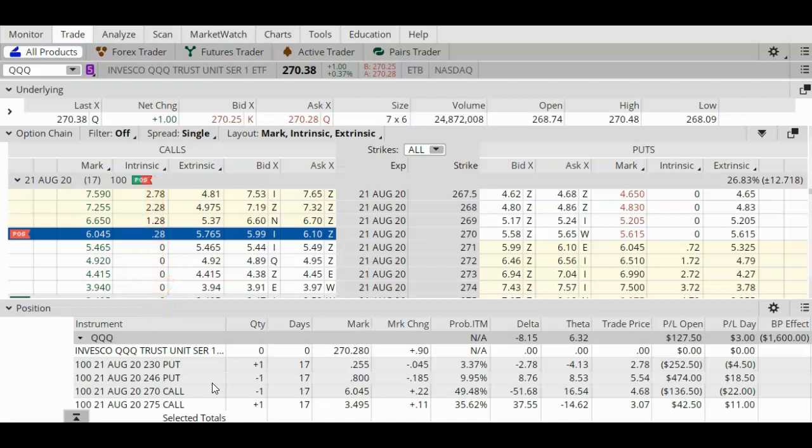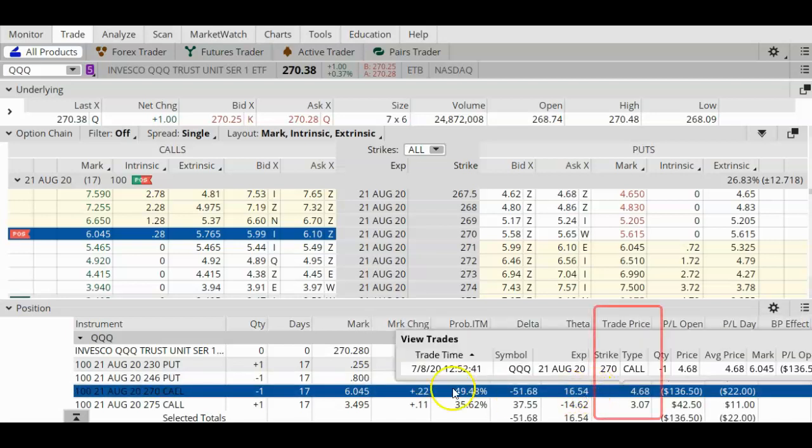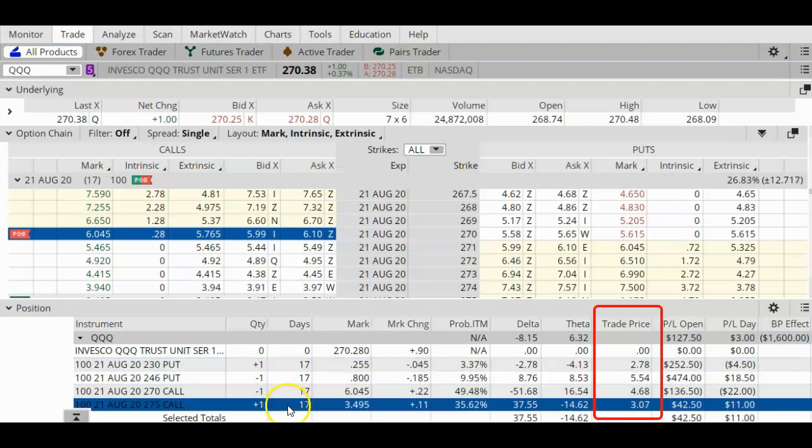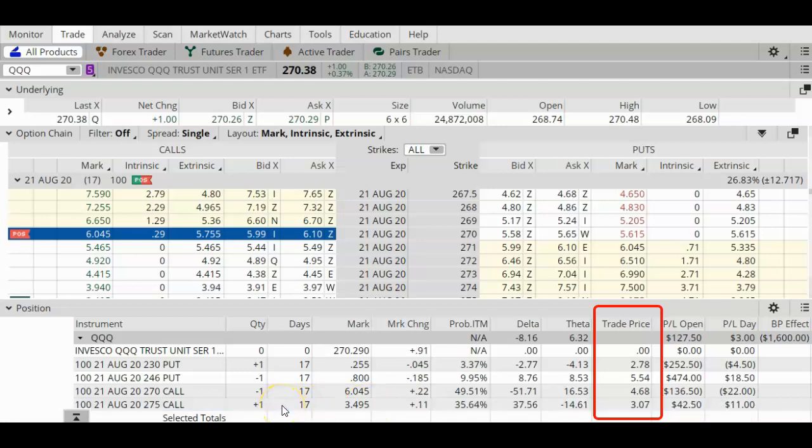The maximum potential profit on this trade is simply the sum of my two credits minus the cost to pay for these two long options. If you add everything up, my initial credit was $4.37. I've got one contract, so the max profit on this trade is $437, assuming that I hold this trade all the way until expiration.